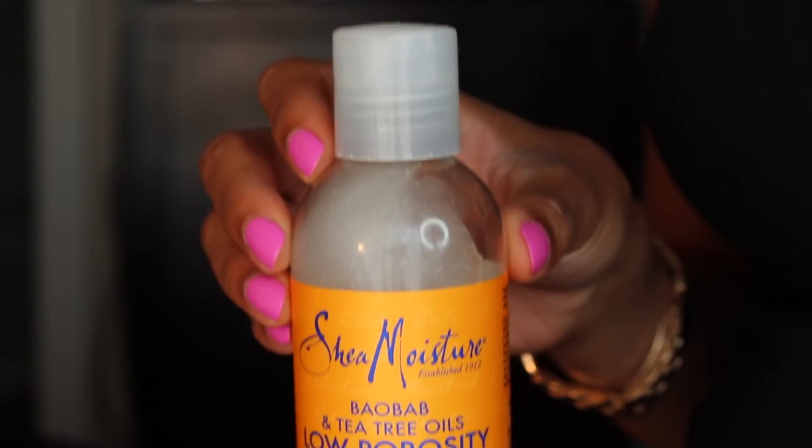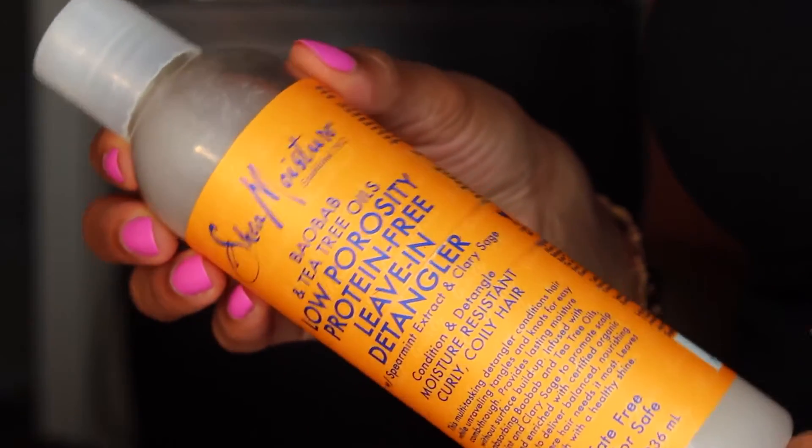I also like using a leave-in conditioner that has a little bit of slip to it. This one is by Shea Moisture — the Low Porosity Protein Leave-In Conditioner. It works really well because it's more like a styling agent: it makes the hair shiny, gives it some definition, and helps to detangle, which is really important with this hair because curly hair does get tangled. It also moisturizes. You want to take care of this hair the same way you would your natural hair — keep it moisturized and keep it looking healthy.